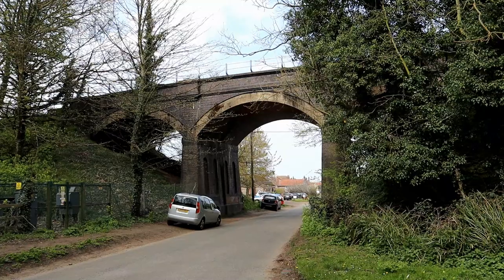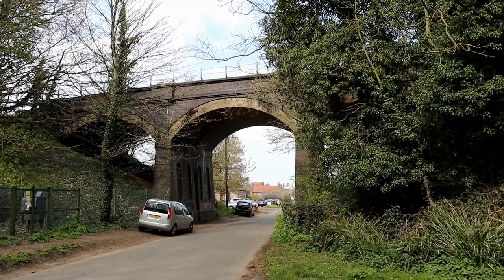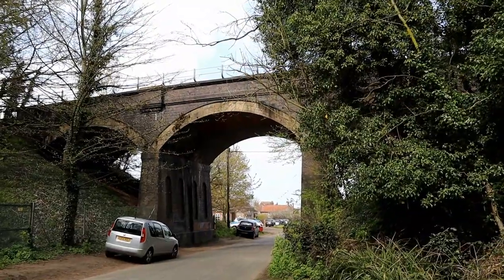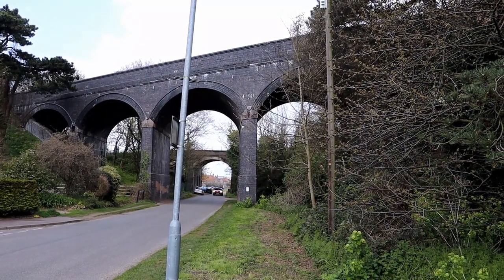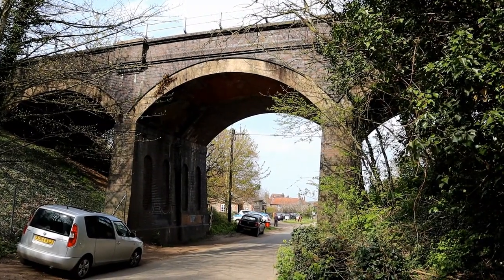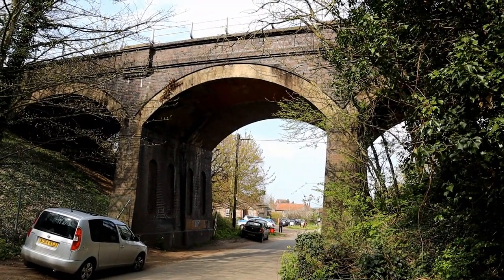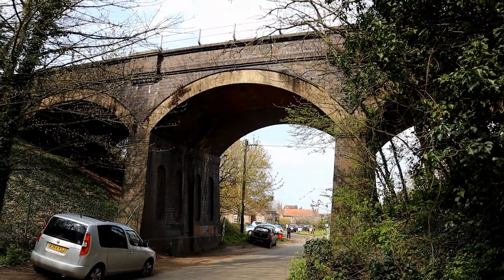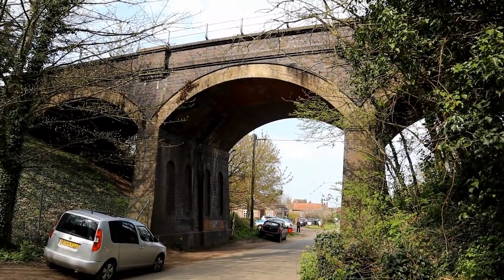This is the second viaduct in East Runton. This was built in 1887 by the Midland and Great Northern Joint Railway to carry their line up to Sheringham, and it is still used to this day by the Bittern Line. This is another beautiful railway structure, a beautiful piece of architecture, and it's even older than the disused one and it's still being used, still structurally sound, still in good condition. Things were built to last in that period.